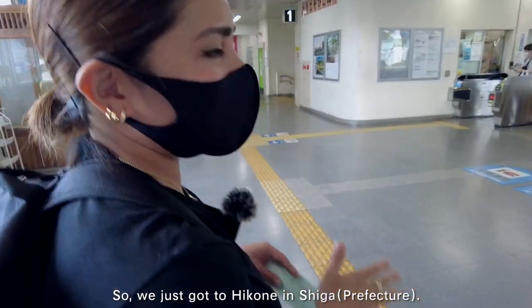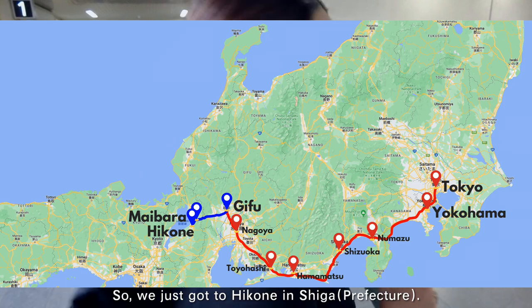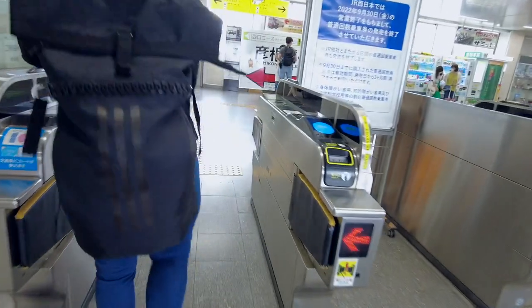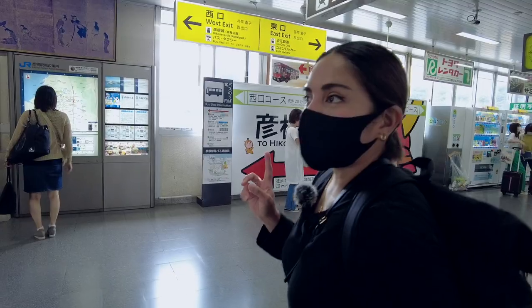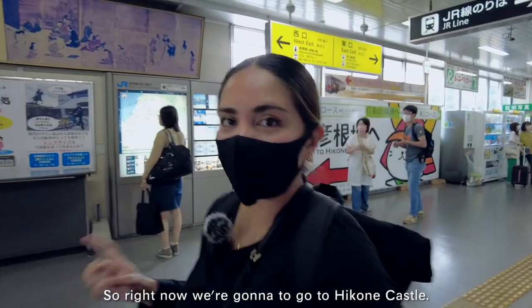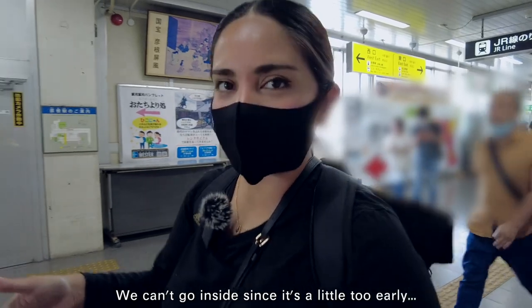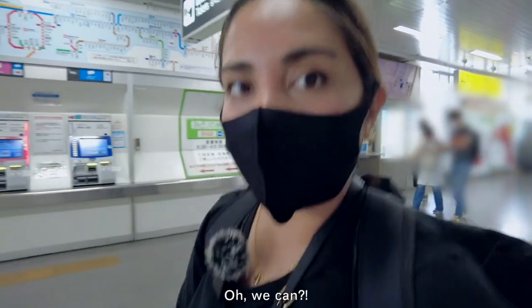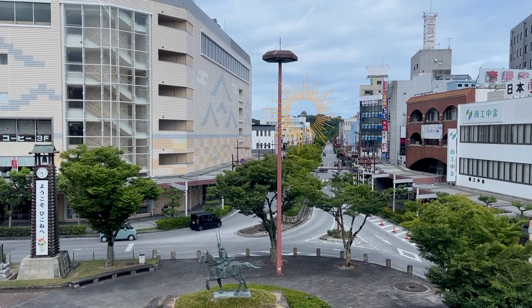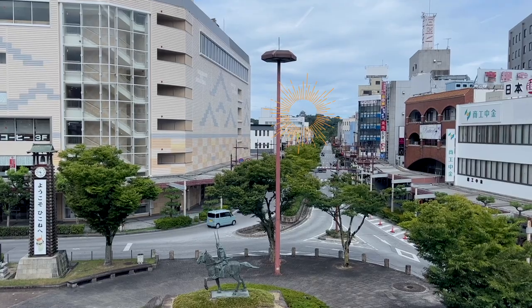We just got to Hikone in Shiga. We're going to go to Hikone Castle. We can't go inside because it's a little too early, but we'll go around — oh, we can go in? Cool! What's pretty cool is that the castle is only 10 minutes on foot from Hikone Station, which makes it super accessible.